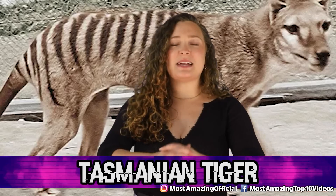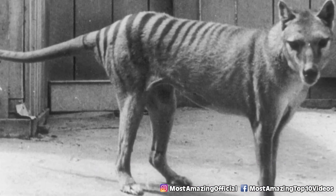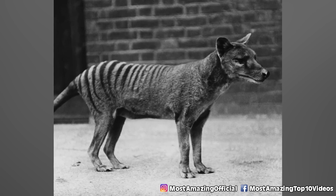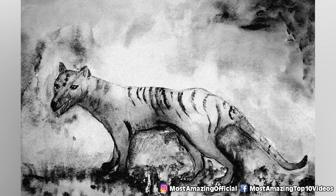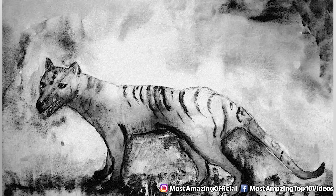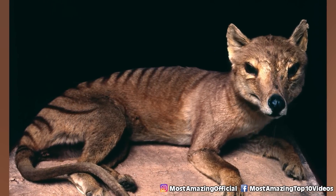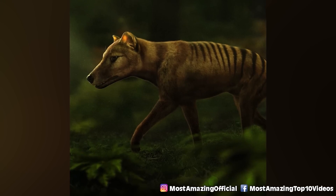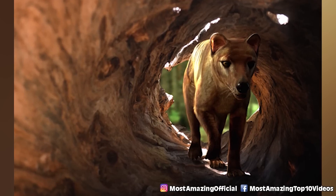In our number four spot today, we have the Tasmanian tiger. These are actually marsupials — a carnivorous marsupial native to Australia mainland and the islands of Tasmania and New Guinea. They had anatomy and adaptations bearing similarities to both tigers and wolves, despite being unrelated. They were certainly an apex predator in their time. Because of their living relatives — the Tasmanian devil and the numbat — scientists might be able to bring back these creatures by selectively breeding from certain parts of their DNA.